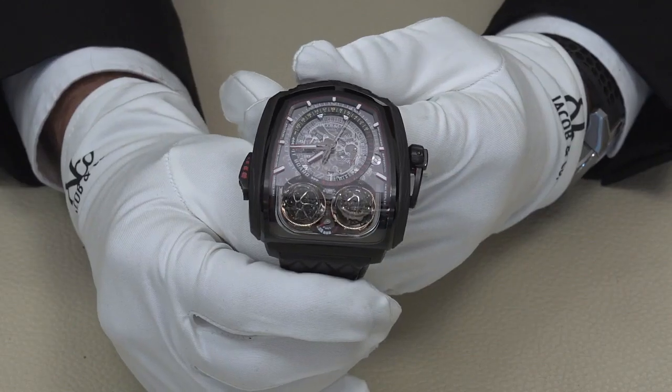Hi, this is the Twin Turbo Furious by Jacob & Co., entered for the Men's Complication category of the GPHG. Three years in development,